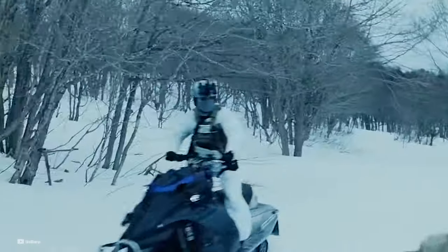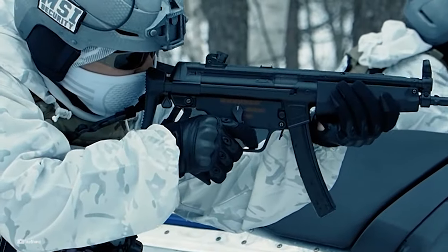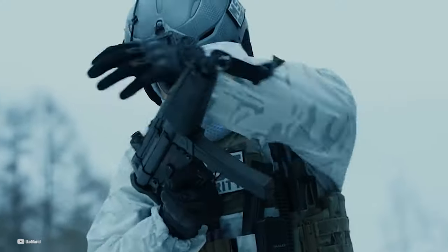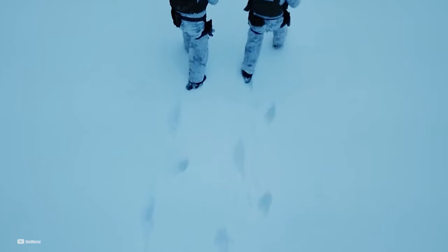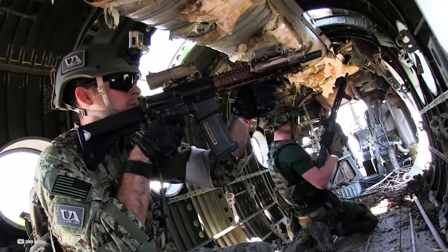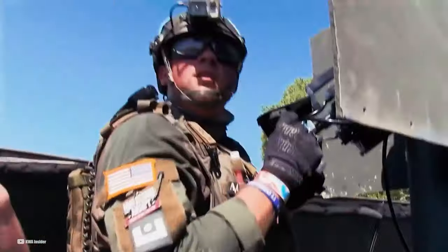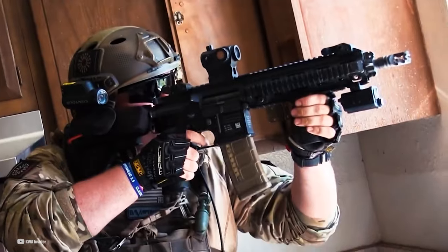We'll touch on their specifications, features, and some notable highlights. We'll also include one AEG model for each type of gun. Additionally, we'll discuss the diverse applications of AEGs, from intense close-quarters combat to long-range engagements. Each AEG on our list has its unique strengths, catering to different play styles and scenarios. We'll examine their suitability for various roles, including assault, support, sniper, and more.